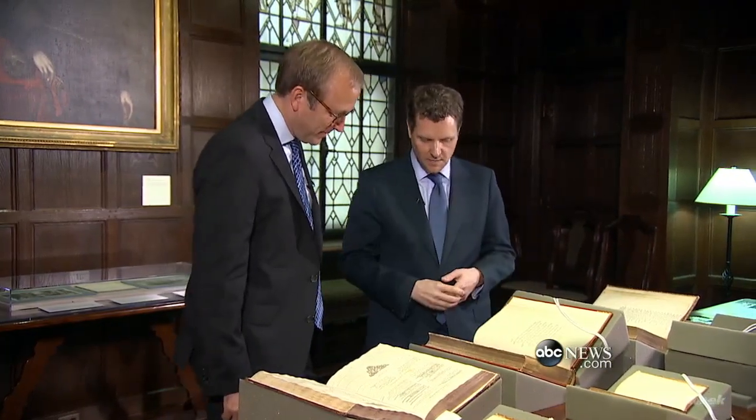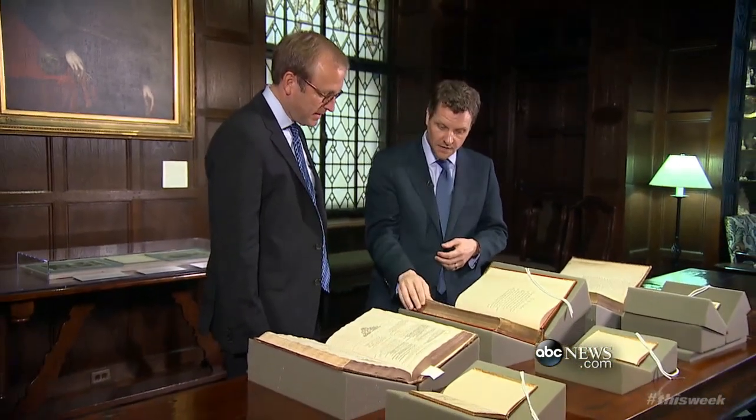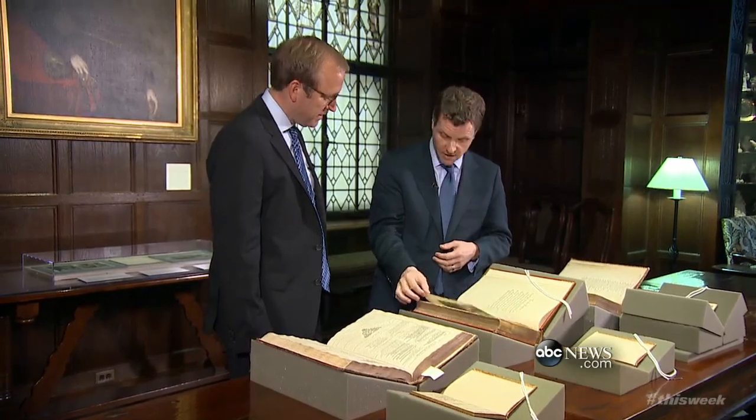You probably shouldn't. But you can handle it. It's made out of rag paper — that means people took clothing, pulped it up, and made the paper. And this paper is stronger. You're touching it. I am touching it.